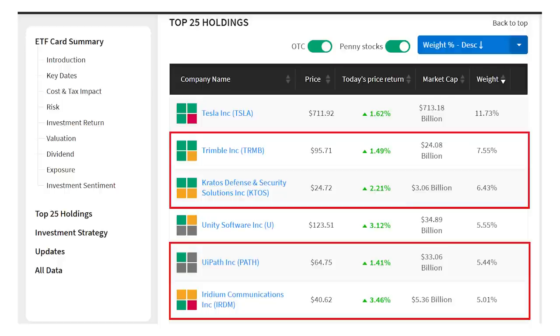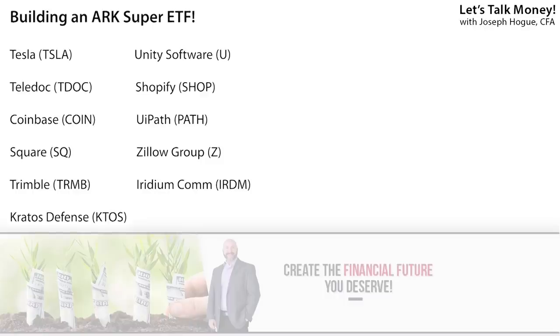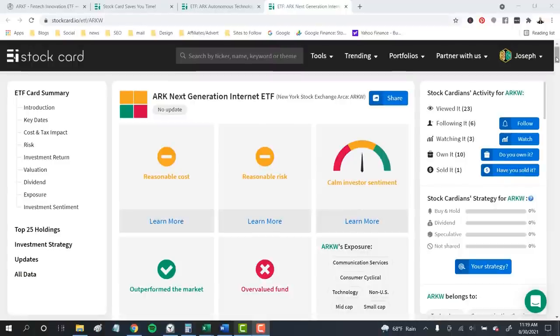So far, after reviewing three of the six ARK ETFs, we've added 11 stocks to our super ETF list. ARK holds $14.3 billion in shares of just these 11 stocks — more than 33% of all assets managed at the firm.